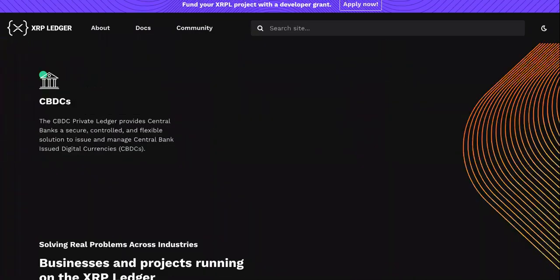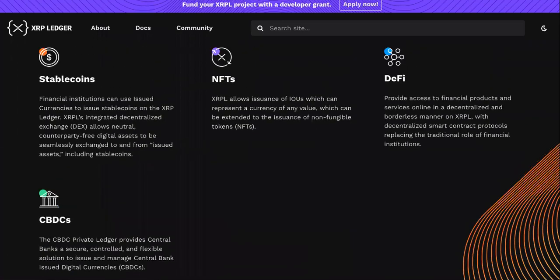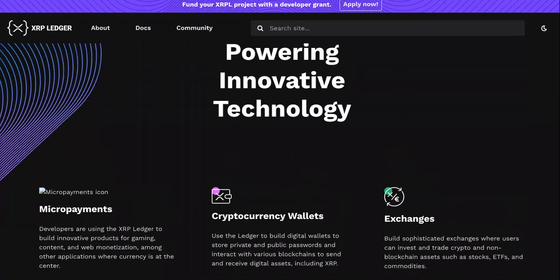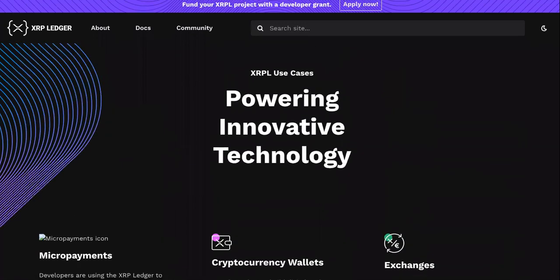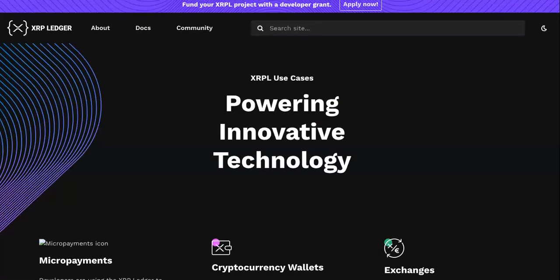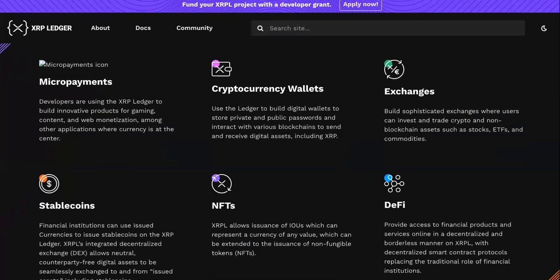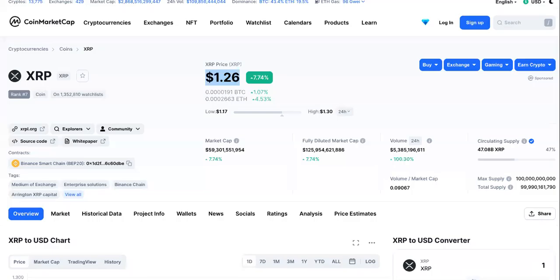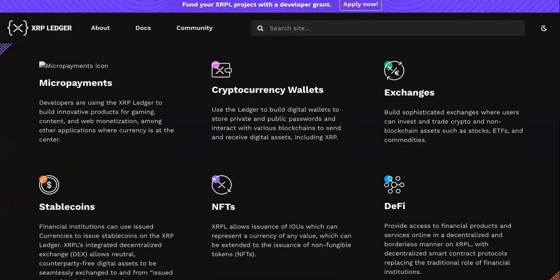A lot of people try to just look at the daily charts and do a whole bunch of fake predictions, acting like they know what they're talking about. But basing off the white papers and the road maps of a cryptocurrency — that's the only way you can follow along and know if it's going to become anything. Are they implementing their white papers and road maps?